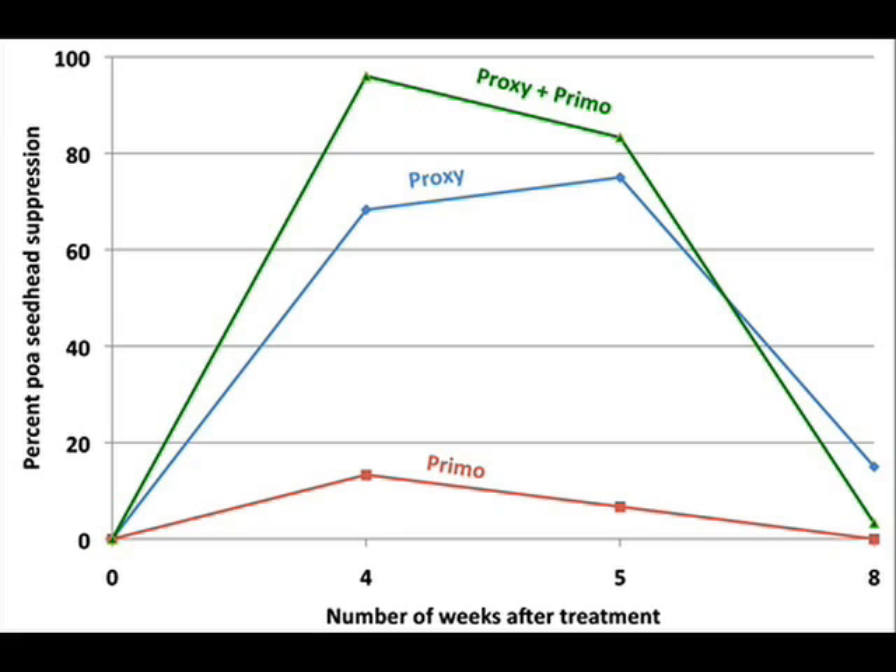In contrast, the turf just adjacent to the left had no treatment at all, and it is absolutely covered with Poa seed heads. Although Proxy works quite well by itself, when the growth regulator Primo is added to it, an even more dramatic effect is seen, as this graph shows.